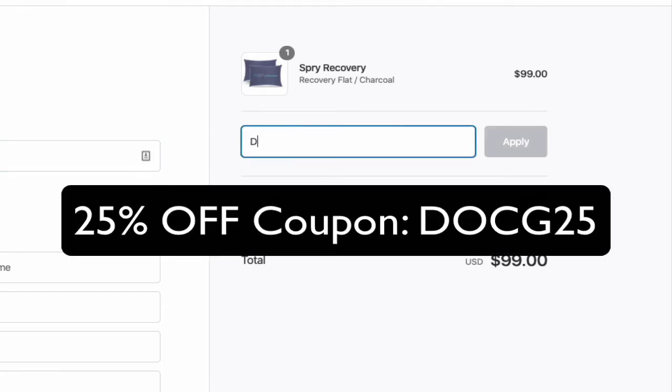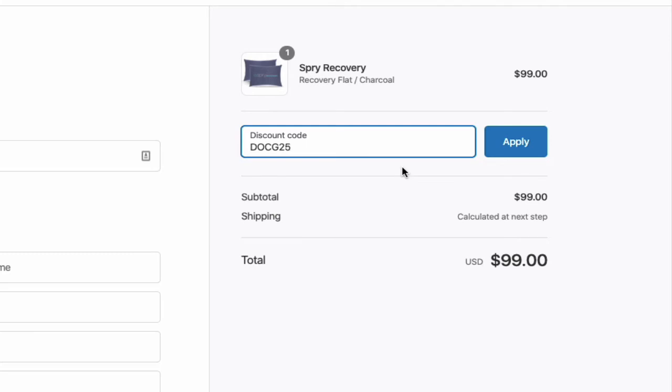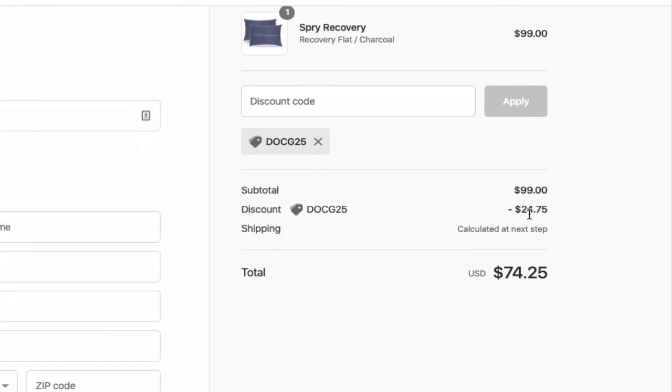Over on the right-hand side where you see 'discount code,' you're going to apply the discount code DOCG25, and that's going to give you a 25% discount. If you're on mobile you might see it a little bit different than this layout — this is on desktop — but all you have to do is put in DOCG25, hit apply, and then you're going to see it appear over here.